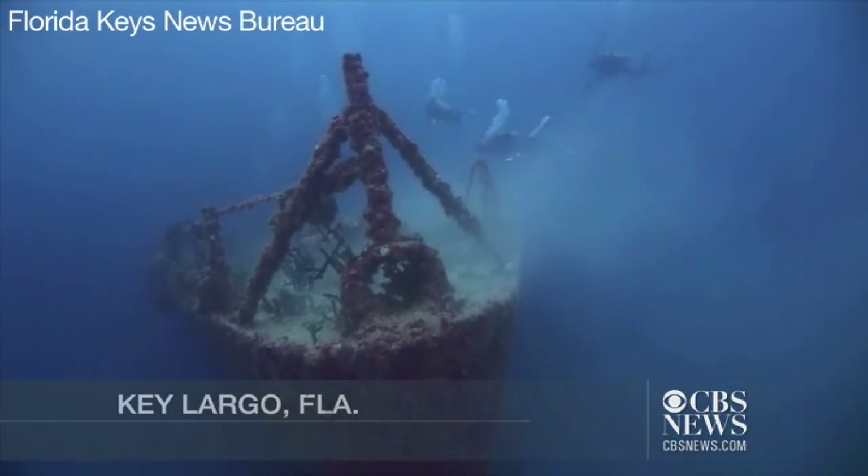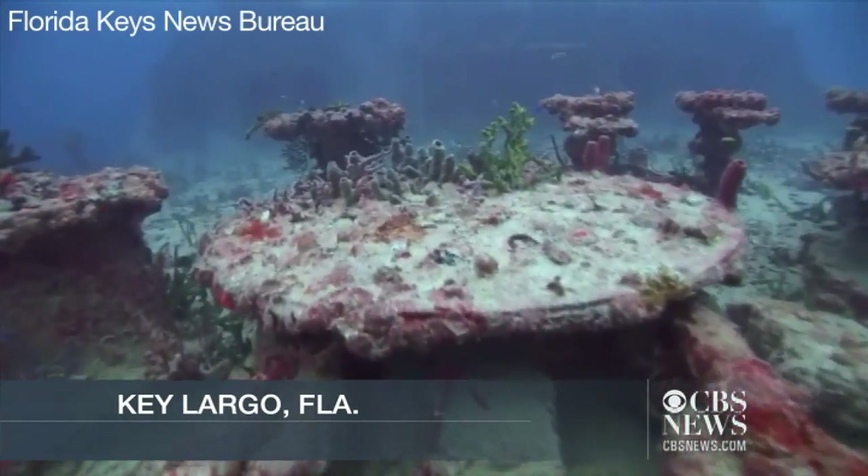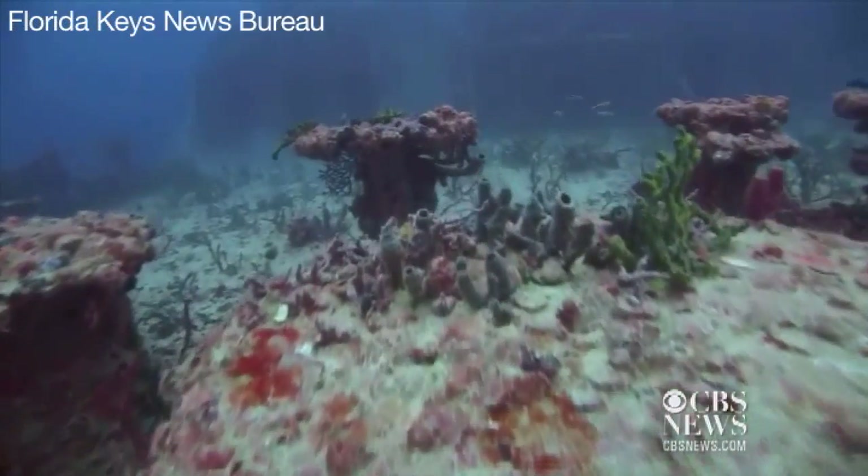Before the Spiegel Grove was put down on the bottom, we had a sandy, flat bottom with no structure, no complexity, no coral on it at all. And this 500-plus-foot steel structure has provided incredible relief and complexity for marine life.